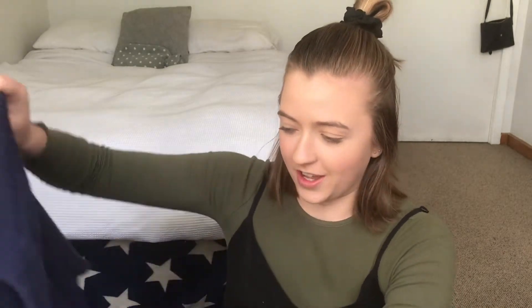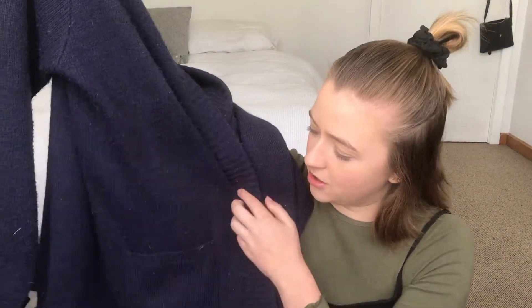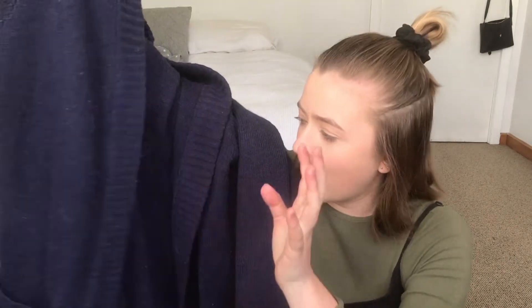This is also another cardigan. It's really really long — it comes kind of like mid-thigh, and the sleeves are also super long, coming way past my wrist. It's absolutely perfect for those cold winter days when you just want to cosy up. It's in a navy blue colour and it's got front pockets. It's a really cosy one that I absolutely adore.